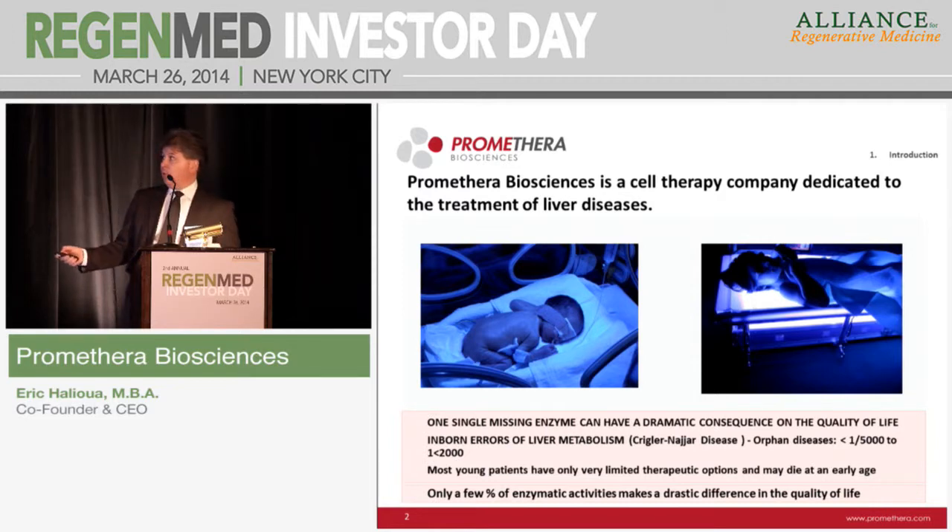This disease is called Crigler-Najjar syndrome. In these situations, the kids having this defect need to spend all their life 10 to 12 hours per day under UV to avoid brain toxicity. And if they forget for one or two weeks, they can die suddenly. You can imagine the quality of life in these situations. Crigler-Najjar syndrome is an illustration of a disease in the family of inborn errors of metabolism, which are all genetic-based.